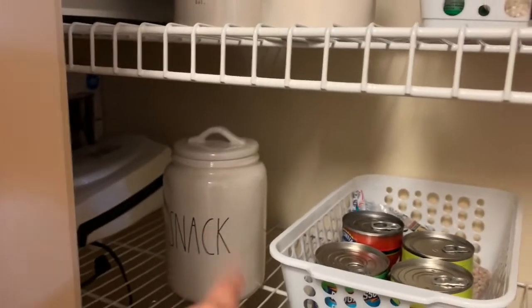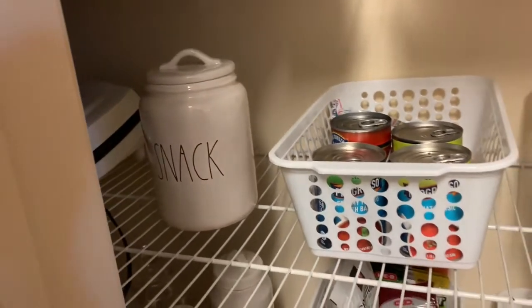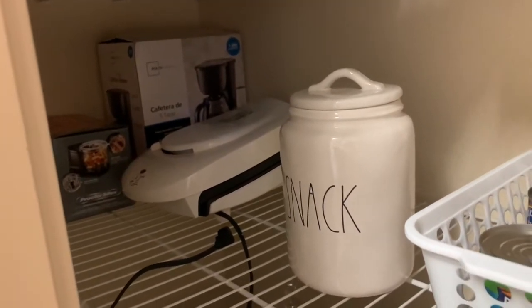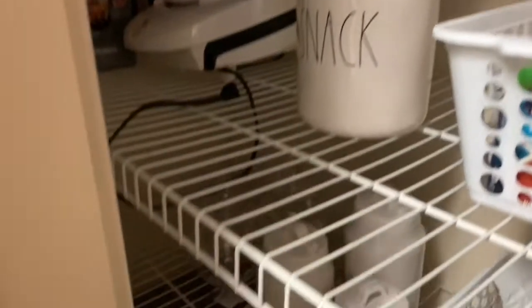That area is just little snacks for when my nieces and nephews come over — gummy little snacks. Back in the back, sorry the lighting is horrible, I just have my extra kitchen appliances. I don't have a lot of counter space, so when we're not using something we just put it back there. I still have so much space though, as you can see.